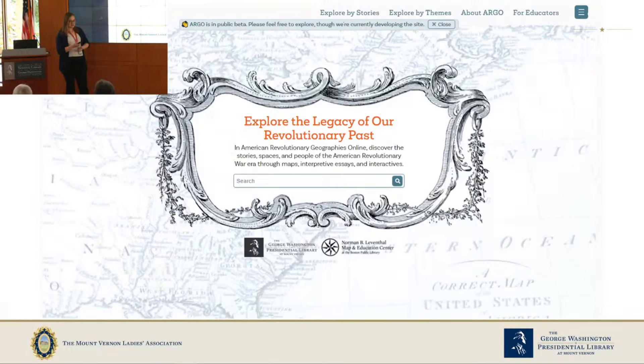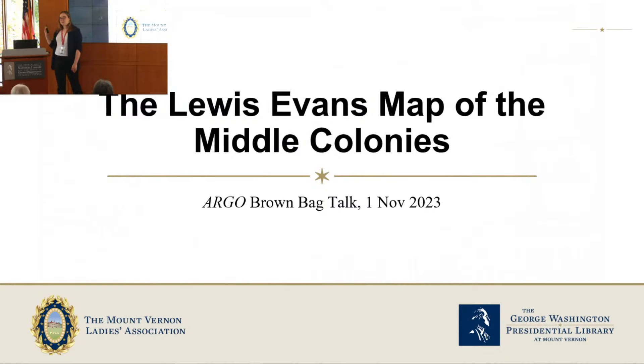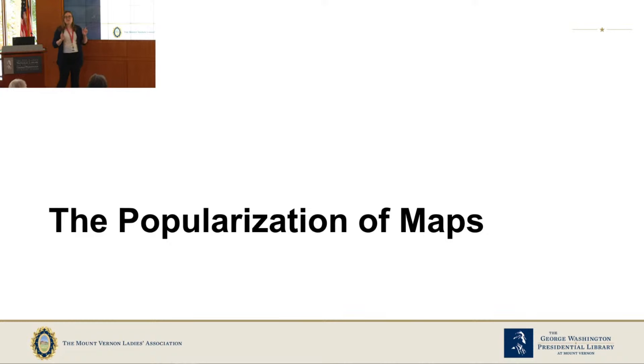Today is part of a three-lecture series. The first lecture was on the Fry-Jefferson map of Virginia — if you weren't there, that's fine; I'll be going over some basic framing information again, and it's available on the Mount Vernon YouTube page. Next month we'll do the third talk on the Mitchell map of North America. All three maps were made around 1755, all by colonials — not by Londoners, though some were produced in England — and they are considered the most important maps of one of the most important periods for mapping in North America.